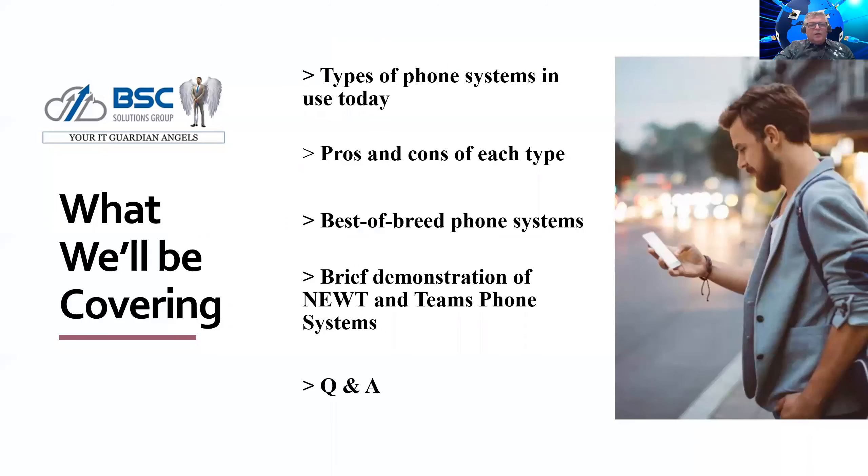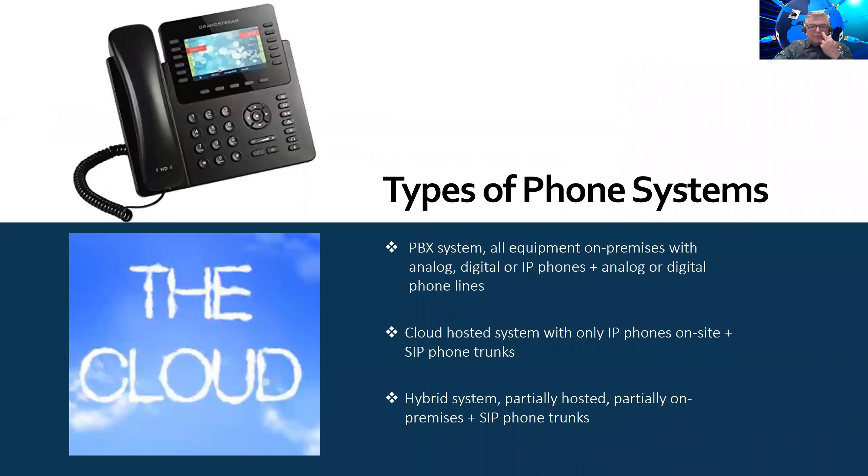Today's agenda: we're going to go through the types of phone systems in use today, pros and cons of each type, the best-of-breed phone system, and Bill's going to do a brief demonstration of a Newt phone system and a Teams phone system, and then at the end we'll have our Q&A session.